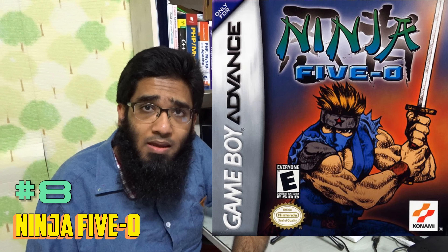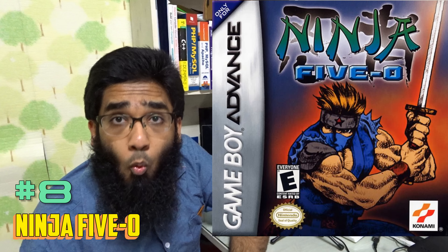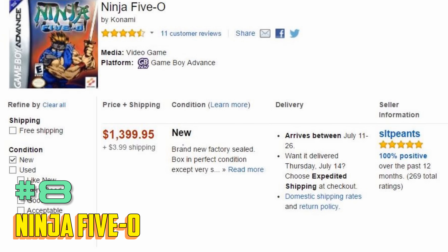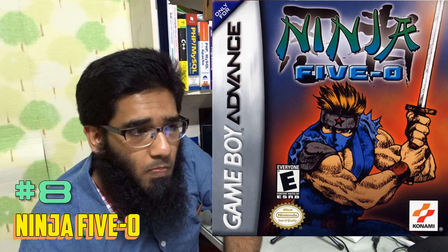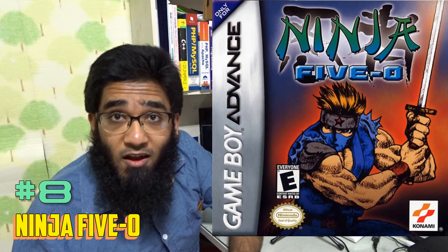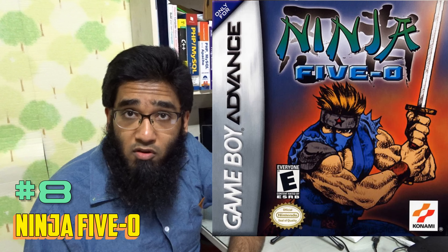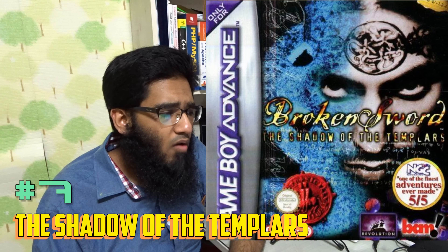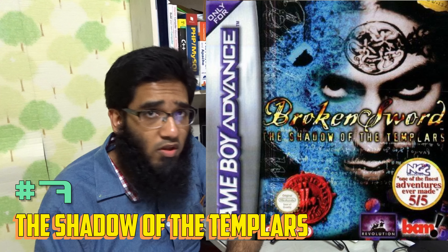Number 15 is Rocket Power: Beach Bandits — a sports game with some platforming and adventure. I had a lot of fun with this game; it's a nostalgia power for me. I love this game and I even play it now. I own the physical copy, so I play it on my Blackberry.